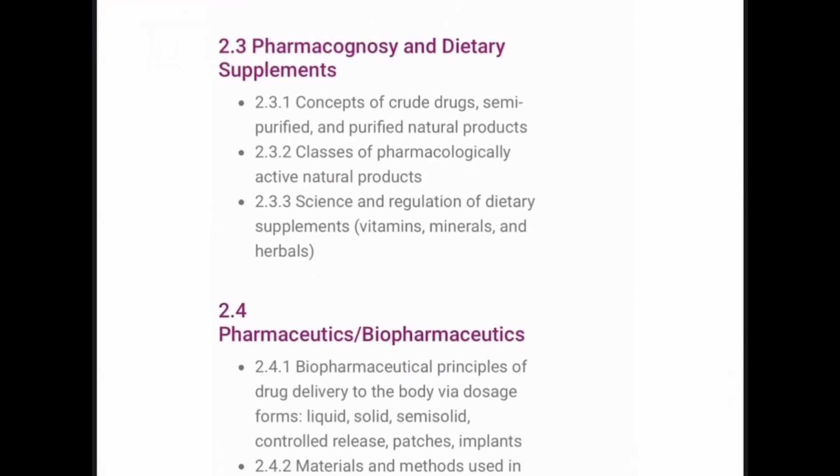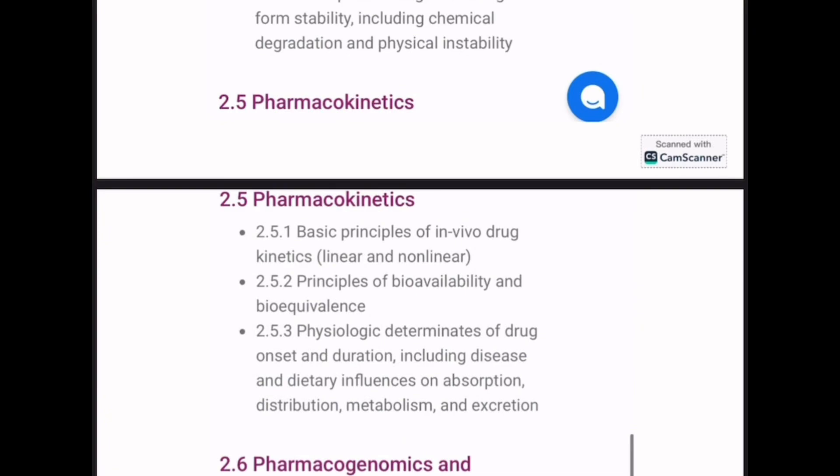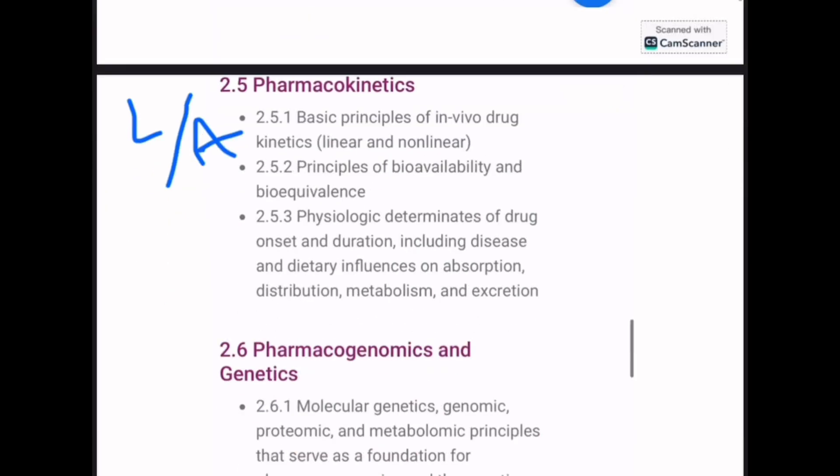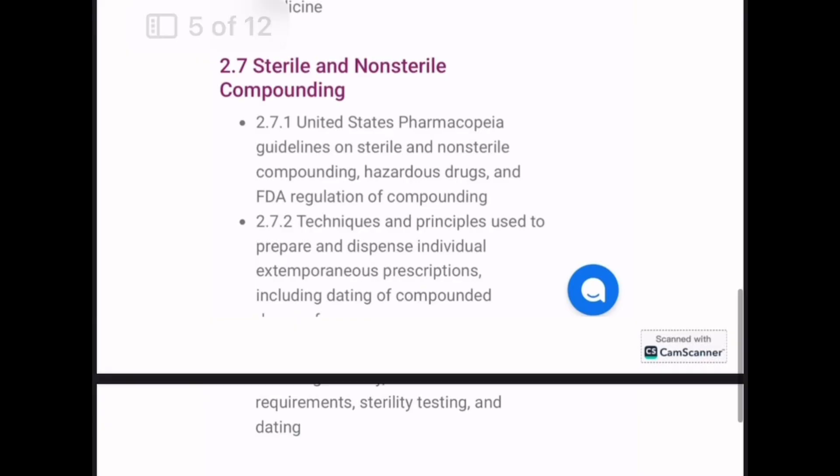Pharmacognosy and dietary supplements can be covered from either CPR or APHA — it's included in both books. Pharmaceutics and biopharmaceutics should be covered from APHA, as it's only covered there. Pharmacokinetics can be covered from either Lippincott or APHA. Pharmacogenomics and genetics will be covered from APHA. Sterile compounding can be covered from either APHA or CPR.